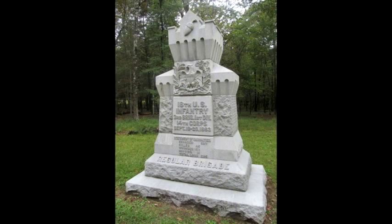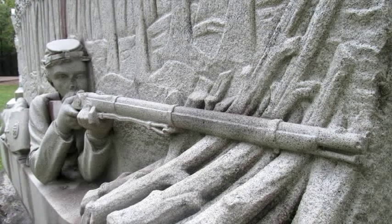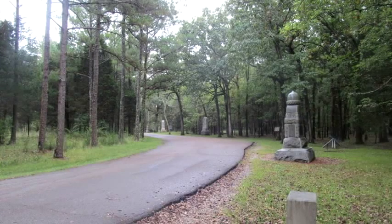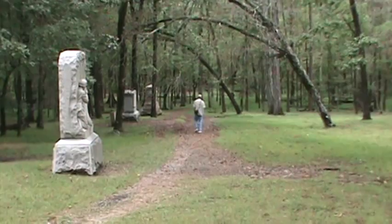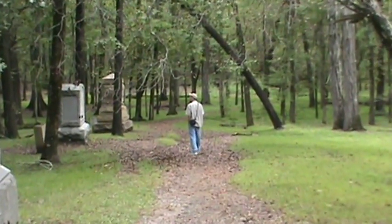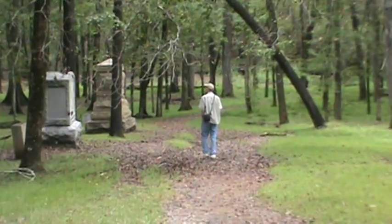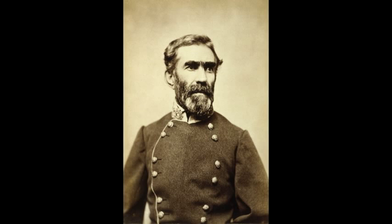Cold and thirst plagued the Federals through the night. Their canteens ran dry, and Confederates blocked their access to Chickamauga Creek and other water sources. It was unusually chilly for a September night, but with the enemy so near, campfires were prohibited. A Wisconsin soldier wrote: 'We had a slight frost. We lay on our arms without blankets or even coats, having thrown away everything but our gun and ammunition.' By the morning of September 20th, 1863, General Braxton Bragg had organized his Confederate army into two wings — Longstreet's on the left and Polk's on the right.